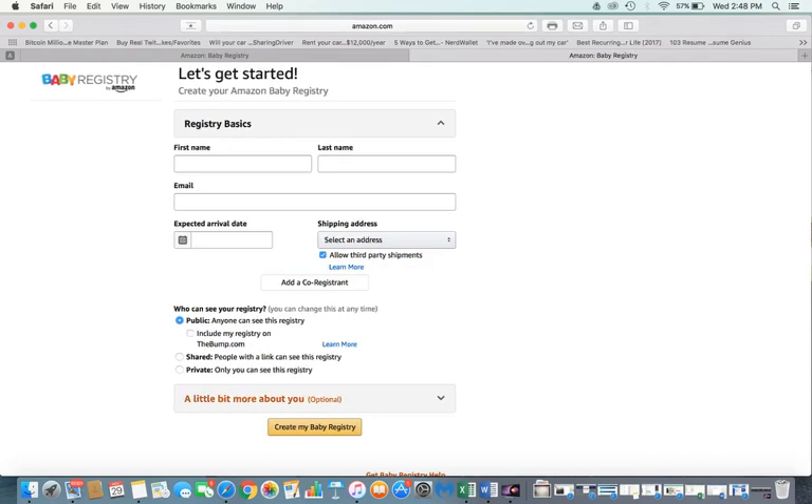You can also co-register if you want. Make sure it's set to public. There are optional questions like the gender of your baby and whether it's your first baby — those are valid questions because if it is your first baby, it might suggest things you might not think about.